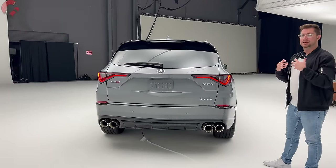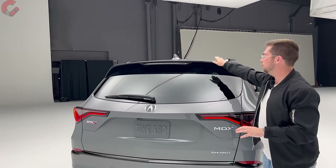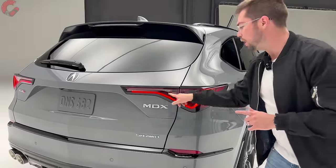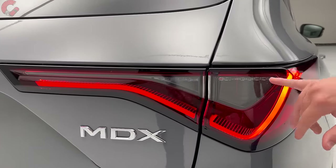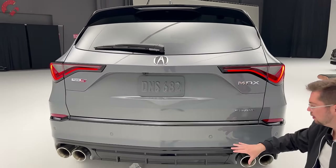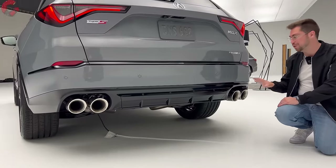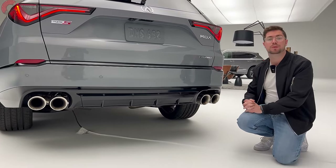Working around to the rear, you'll see the signature MDX look but with a premium and aggressive appearance on the Type S. Up top there's an integrated spoiler and exposed rear wiper. The tail lights have been massaged and darkened for a sportier look, mirroring the front headlights, and it's a full LED setup just like before. The lower area is finished in body color with piano black accents. The Type S gets quad exhaust outlets; other MDX versions get exposed exhaust but not the quad setup.